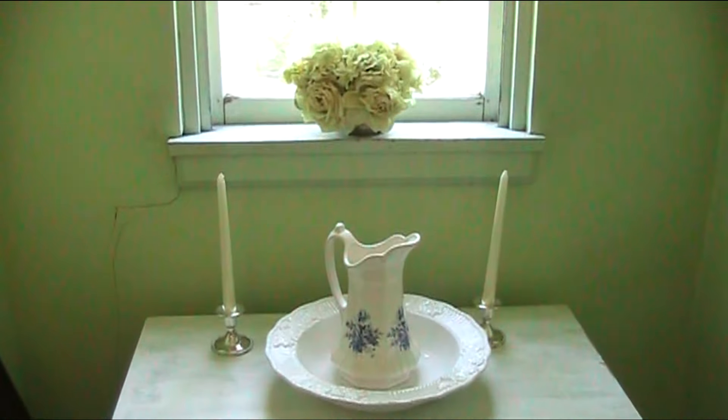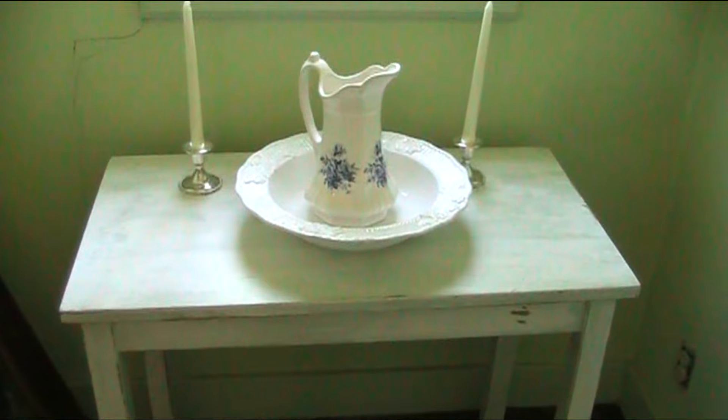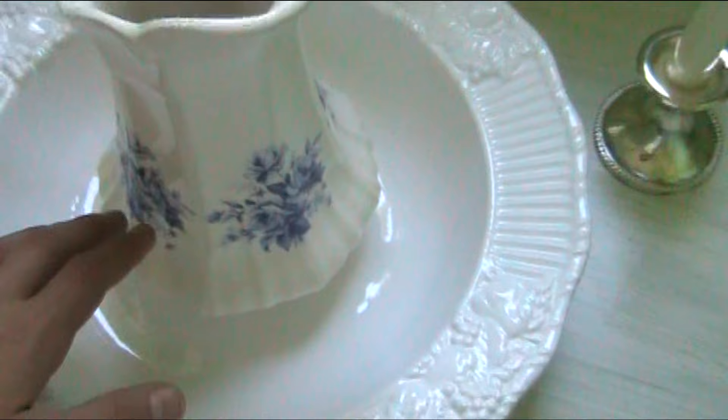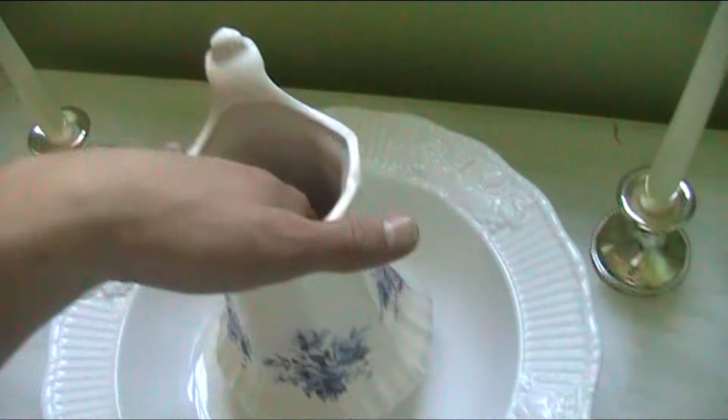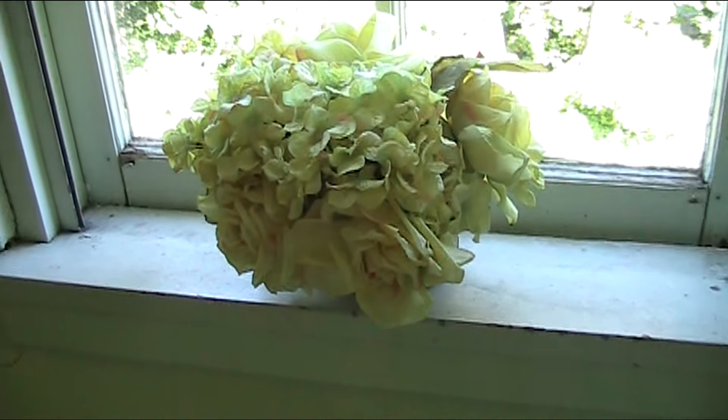Here we have a lovely mantel thingy — I don't know what it's called — for putting water in and washing your face in the morning. You put the water in here and you pour it in the basin. Very nice. And here we have some nice flowers, which we bought, and some nice candles.